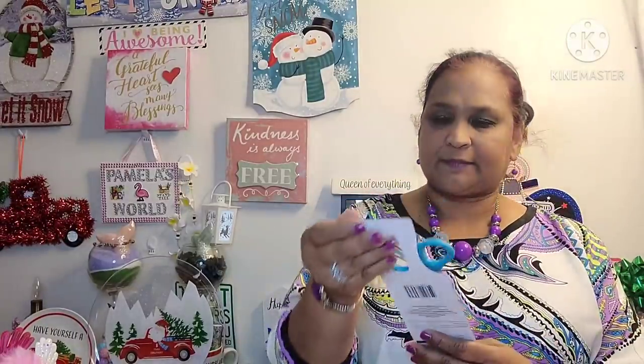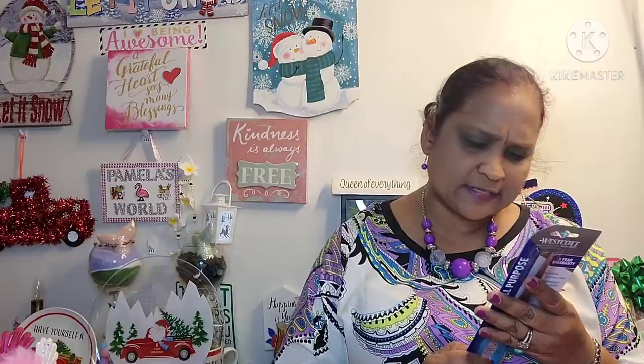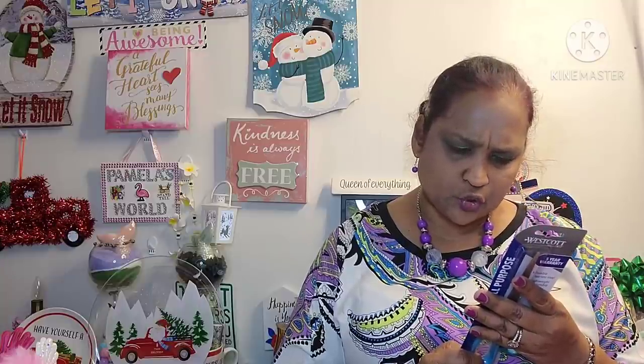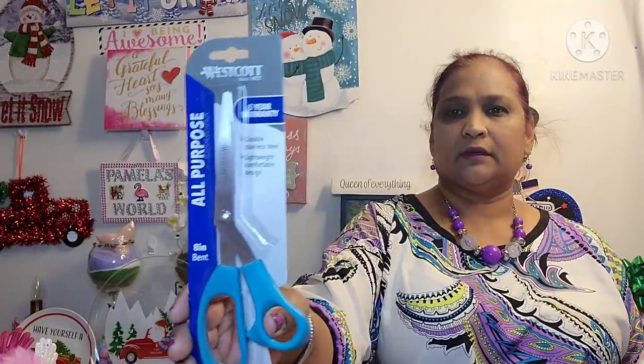I also picked up this Westcut 8-inch scissor — all purpose, durable, stainless steel, five-year warranty, and lightweight comfortable design. What these scissors offer: durable stainless steel, individually hand-tested, five-year warranty, for a straight cut — performance and quality assured, commitment to quality since 1872. This is Westcut for Greenbrier.